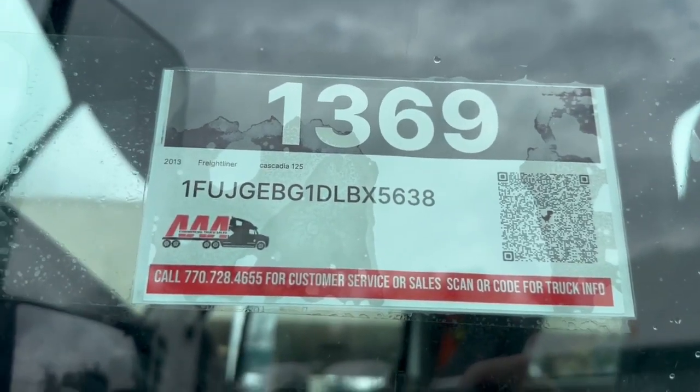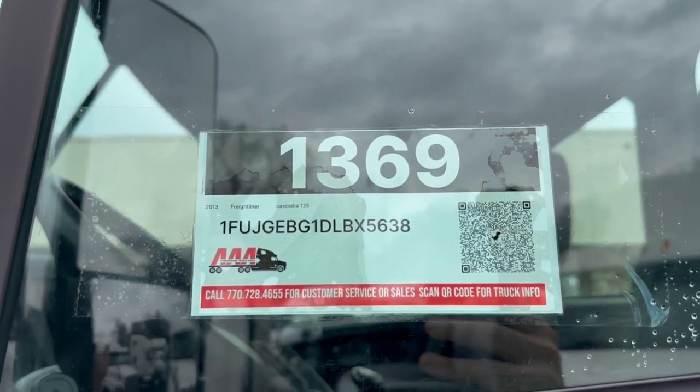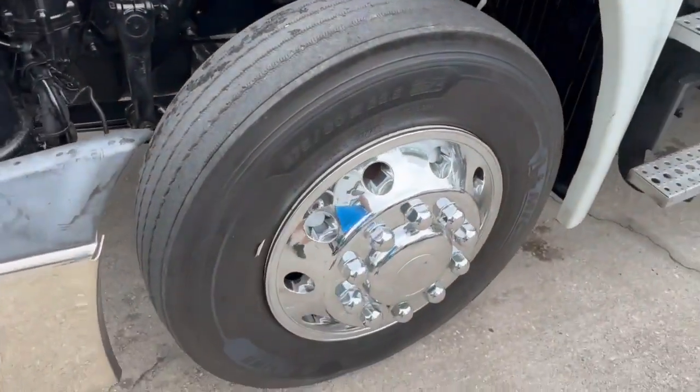Hey guys, today is — I'm sorry — February 27th. We're looking at a 2013 Cascadia 125 with a 450 horsepower Cummins ISX, with a current fresh DOT inspection.